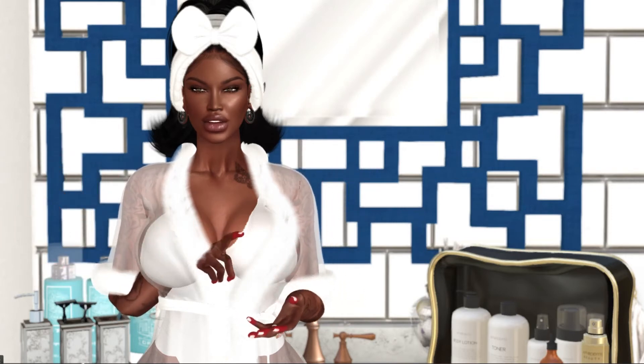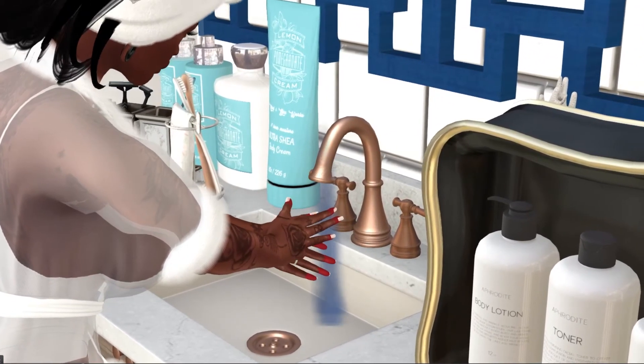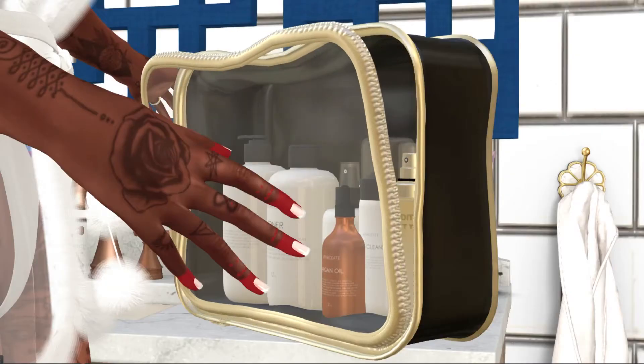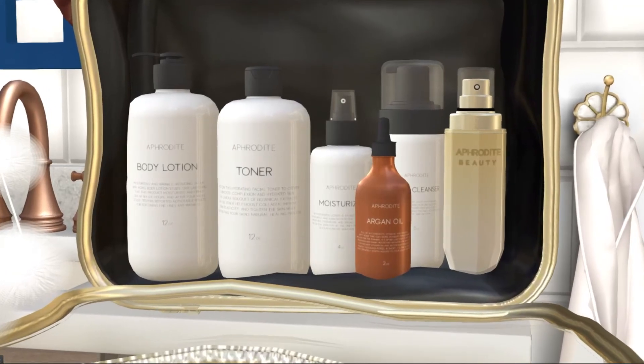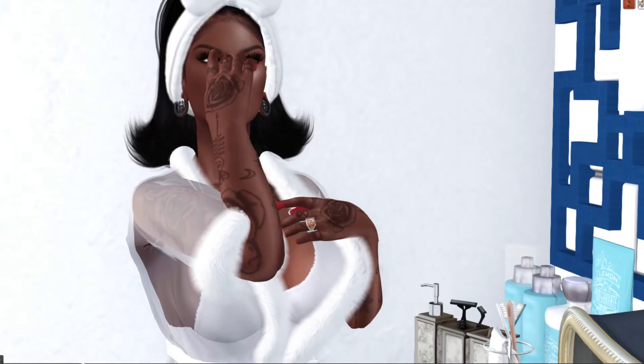First off, we want to wash our hands to get all the impurities out of the crevices and make sure our hands are clean. Next, I'm going to use the skincare pouch from Aphrodite that they just released — it is awesome and has all the things that I truly need.